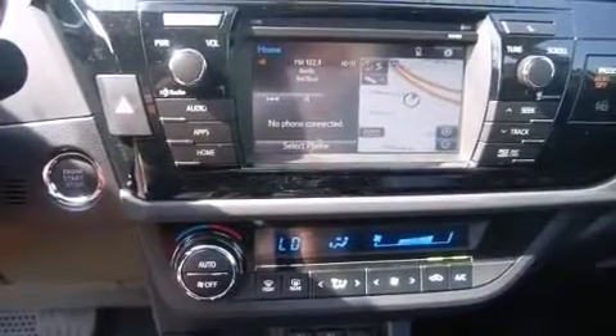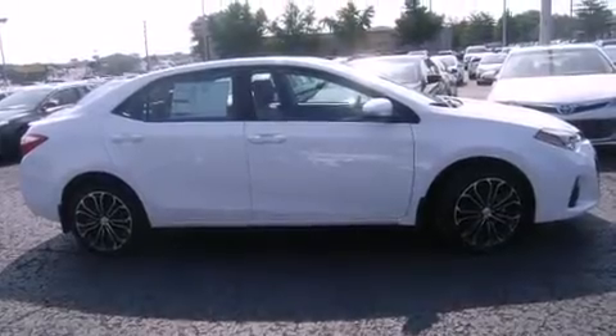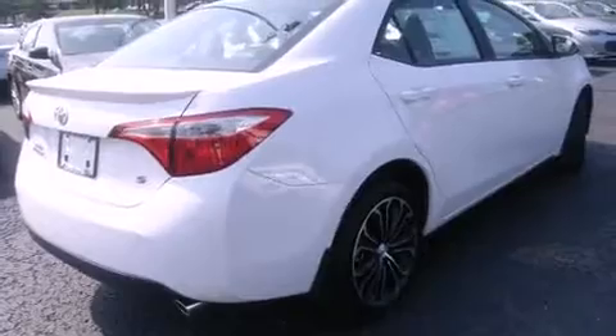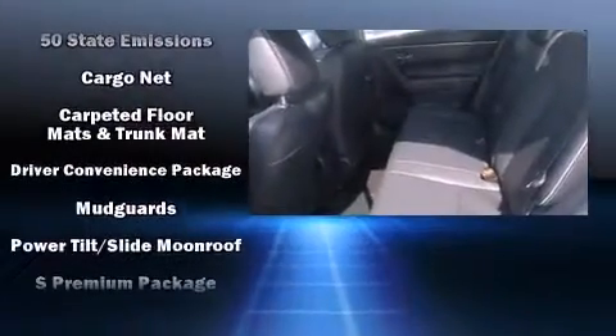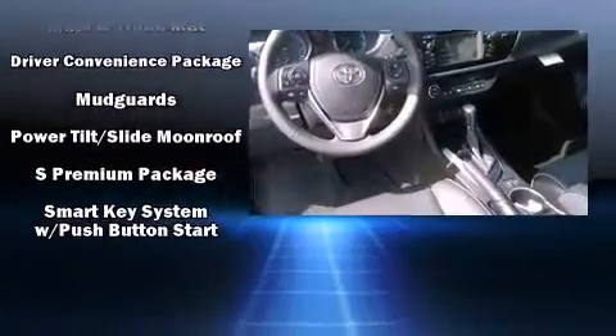Toyota also prioritized safety and security by including dual front impact airbags with occupant sensing airbag, head curtain airbags, traction control, brake assist, anti-whiplash front head restraint, a panic alarm, and four-wheel disc brakes with ABS. This car was designed with safety in mind, allowing you to drive with even greater assurance.